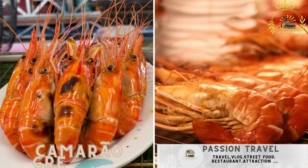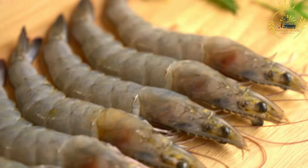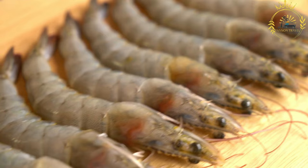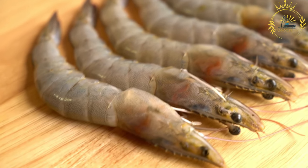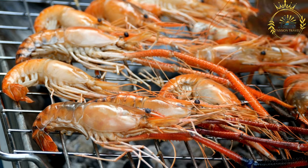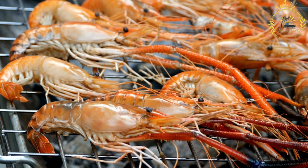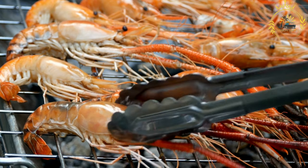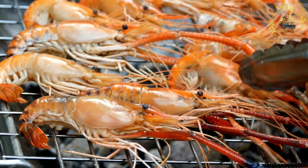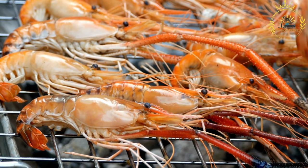Kamarao Grelhado — grilled prawns or shrimp seasoned with spices and herbs. Kamarao Grelhado is a popular dish in Guinea-Bissau and other West African countries, especially those with coastal regions. In Portuguese, Kamarao means shrimp or prawn and Grelhado translates to grilled — a flavorful and succulent grilled shrimp dish that showcases the bountiful seafood available in the region.